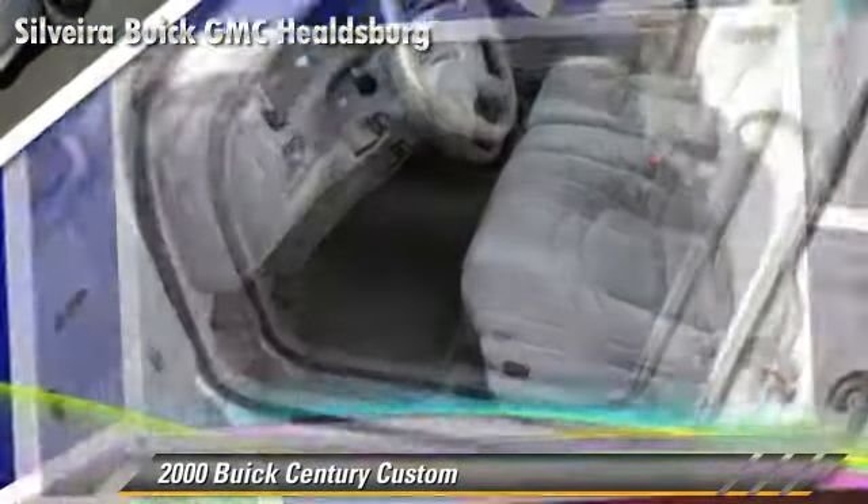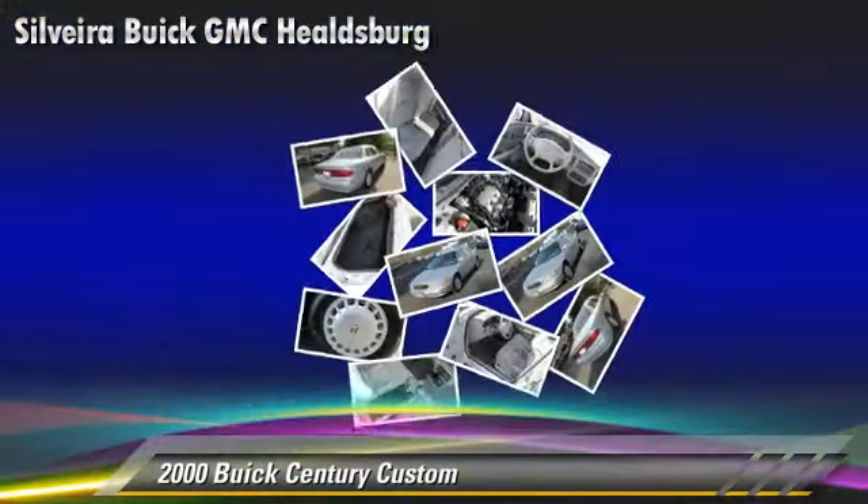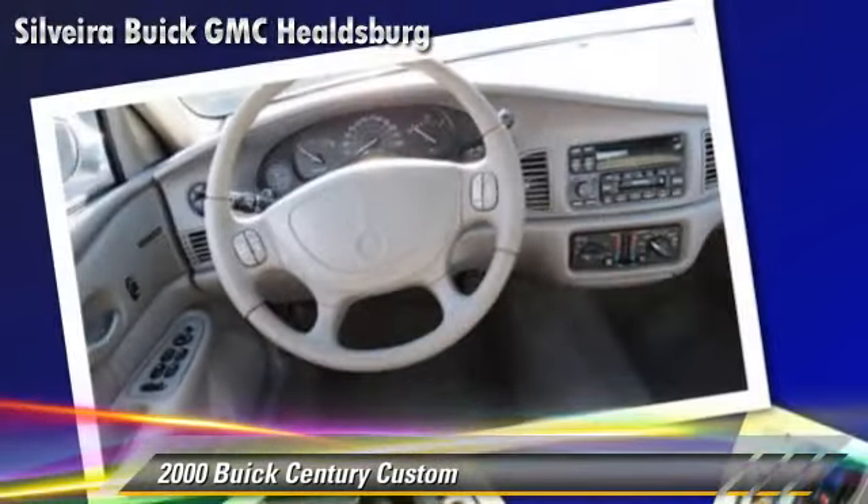Safety features include dual front airbags, traction control, and ABS.